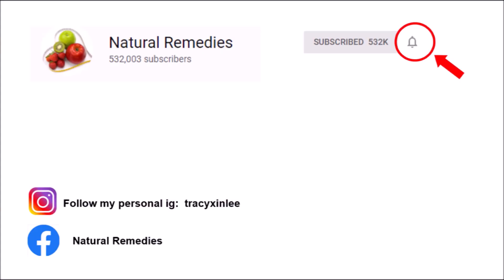Thank you for watching. Please click like and subscribe to my channel if you find my video helpful. Remember to click the bell button too to get notified about my latest videos. I promise to give more useful tips to enhance your health and beauty. Thank you!